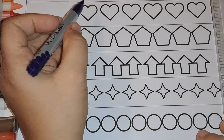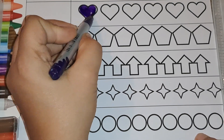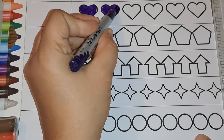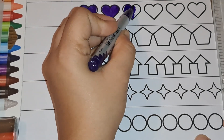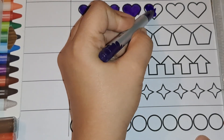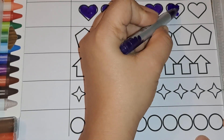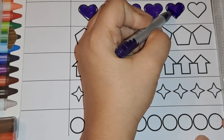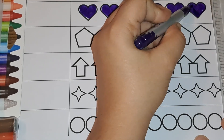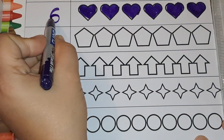Next we have hearts. Let's color them purple. One, two, three, four, five, six — there are six hearts. Let's write the number six. Number six.